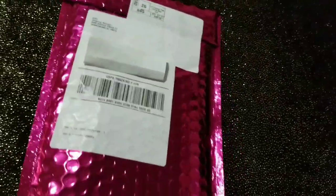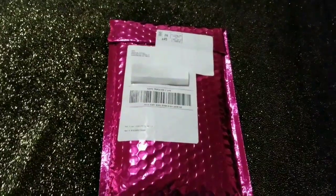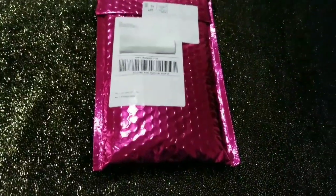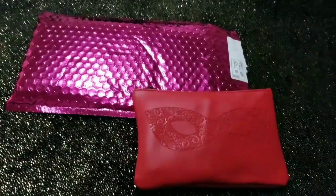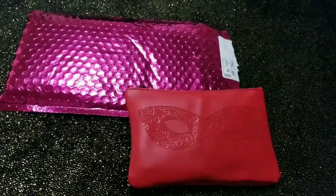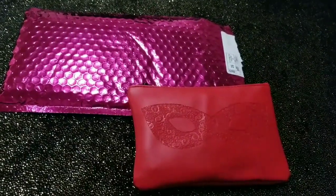Hace como una semana que me llegó, no había tenido la oportunidad ni el tiempo de abrirla. Así que en este momento voy a abrirla con ustedes y vamos a descubrir qué es lo que hay aquí adentro. Para empezar, tenemos esta bolsita que adentro vienen los productos.